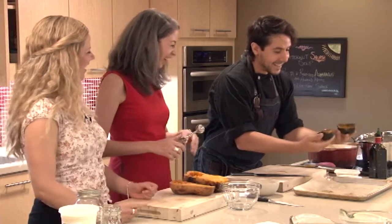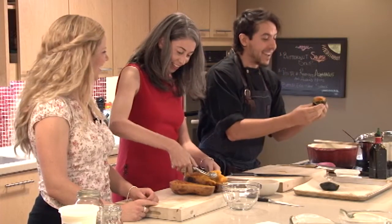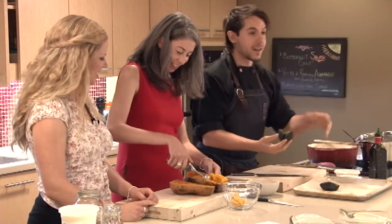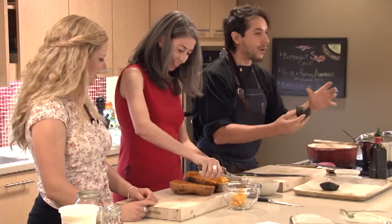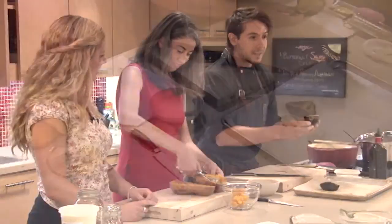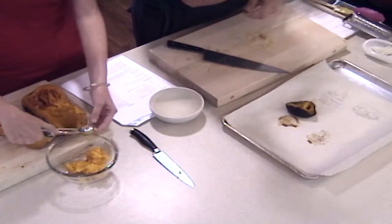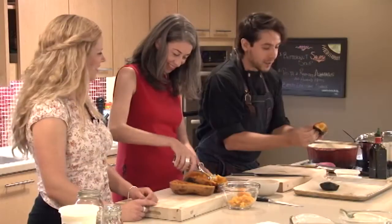We actually grew our own squash this year in our garden, which is all volunteer-run, and we grew buttercup squash. Some of them turned out nice and big, some were really tiny, but still nice and delicious.